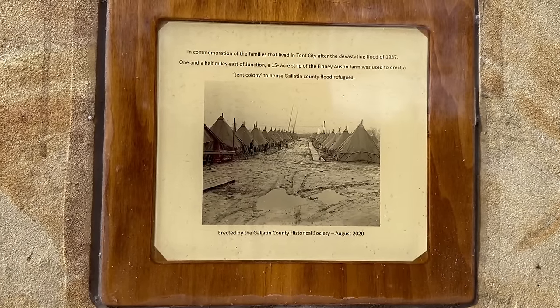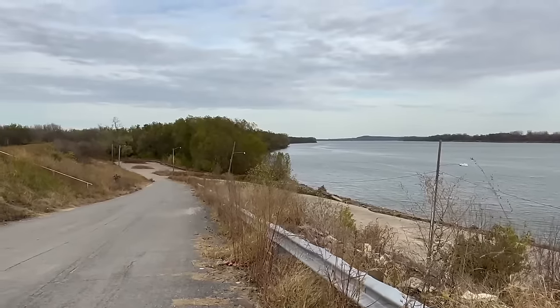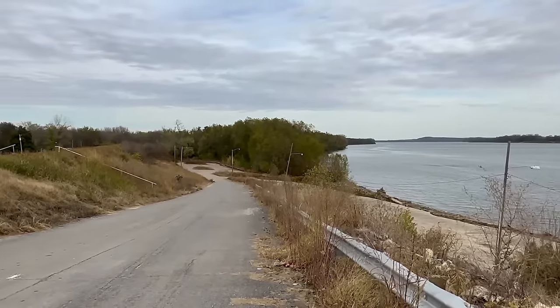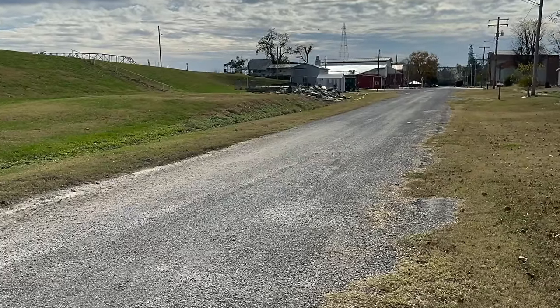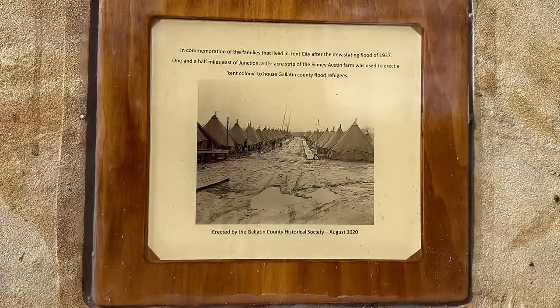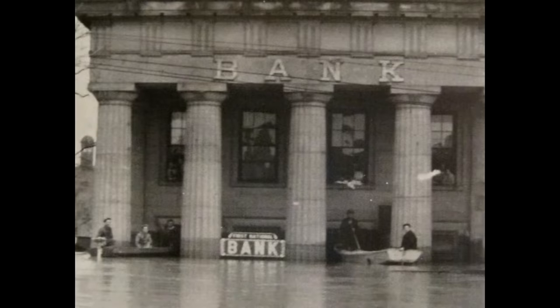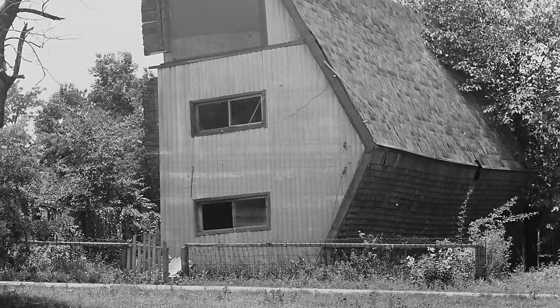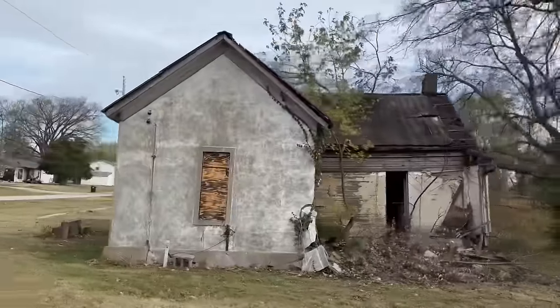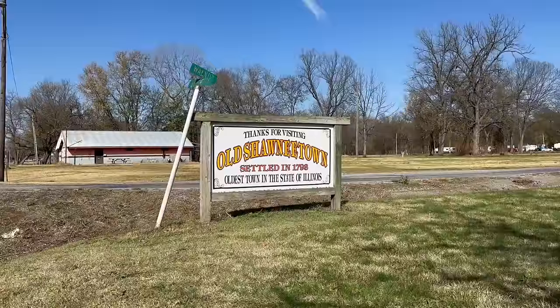Over here we can see a marker commemorating those who had to live in tents following the devastating flood of 1937. According to the marker, a 15-acre strip of the Finney Austin Farm, one and a half miles east of Junction, was used to house refugees in tents. Floods along this river were once so common that levees were built and regularly raised. Then the Great Flood of 1937 hit — the Ohio River surged over Shawnee Town's 60-foot levees, flooding the town in 15 feet of water. When floodwaters receded, only 20 of the town's 400 homes remained livable. As a result, the federal government with the state of Illinois approved a plan to relocate the entire community — the first time the federal government approved the removal of an entire town.